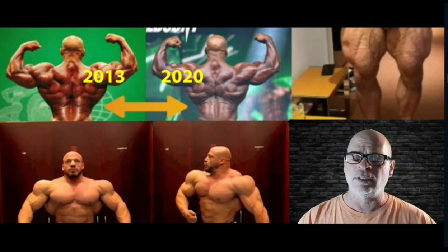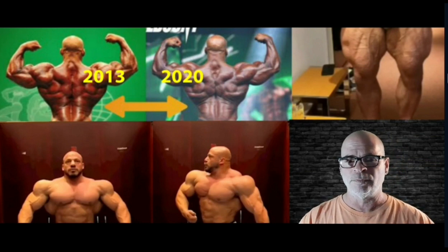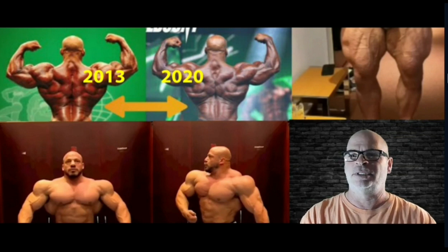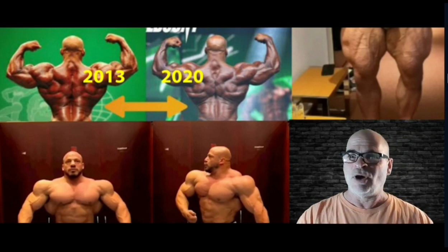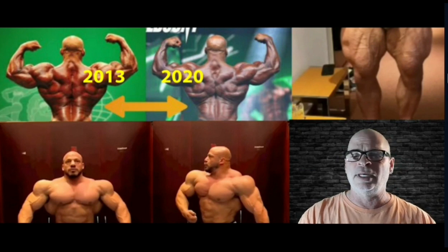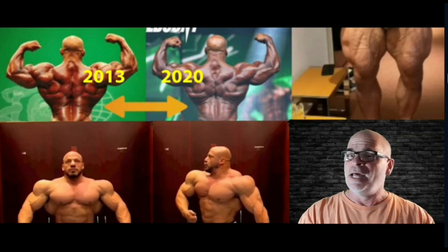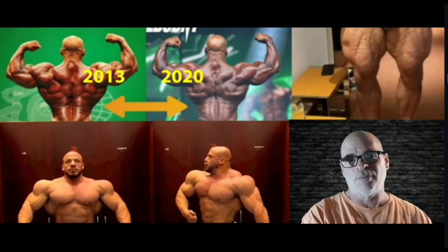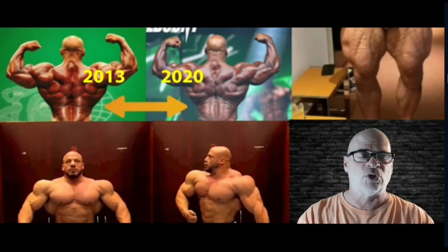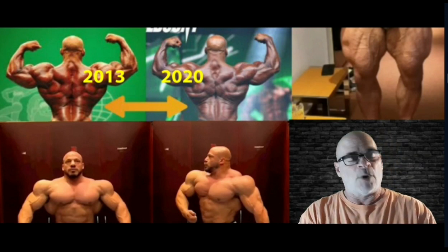If you look at his legs from the beginning of his career in 2013 and look at them now, yes they're bigger, but it's not just that they're bigger — the shape has also changed. You can put size onto your body and build muscle, but you can't change the shape of your muscle because that's genetics, it's the way your muscles are tied in. But if you look at 2013 versus now, not only are they bigger, the shape has changed. Maybe that's from injecting into the quads — I don't know.